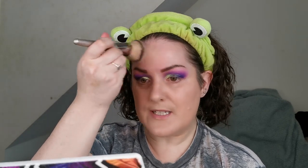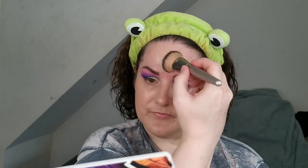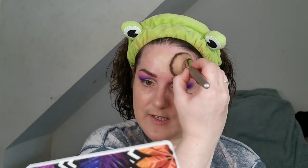It does say that you can use this as both foundation and concealer, so maybe I will give that a go. I did get out another concealer to use but I think I'm just going to use this, because it does say you can use it as both foundation and concealer. I would like to test out that theory.